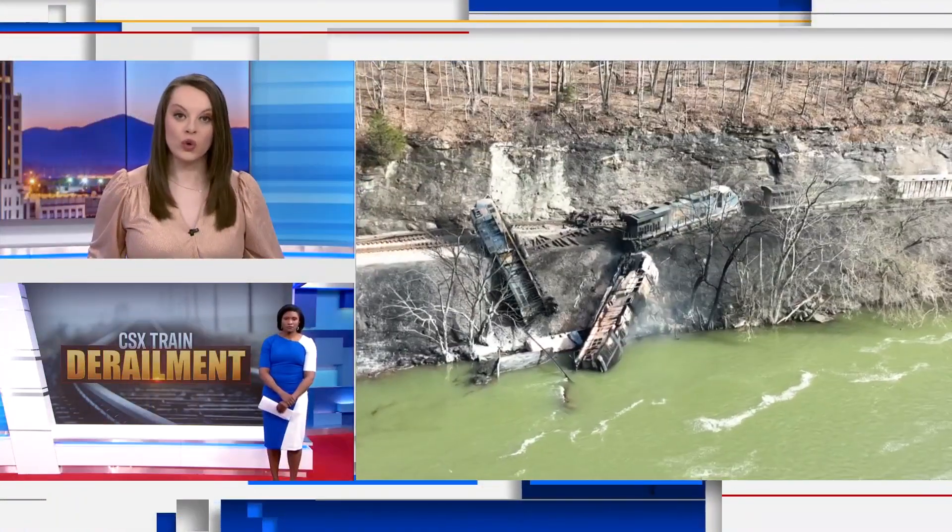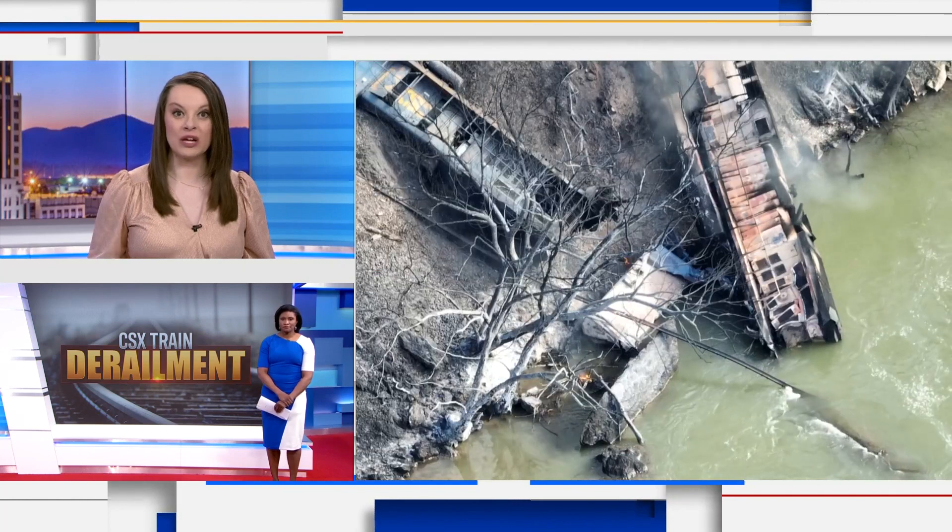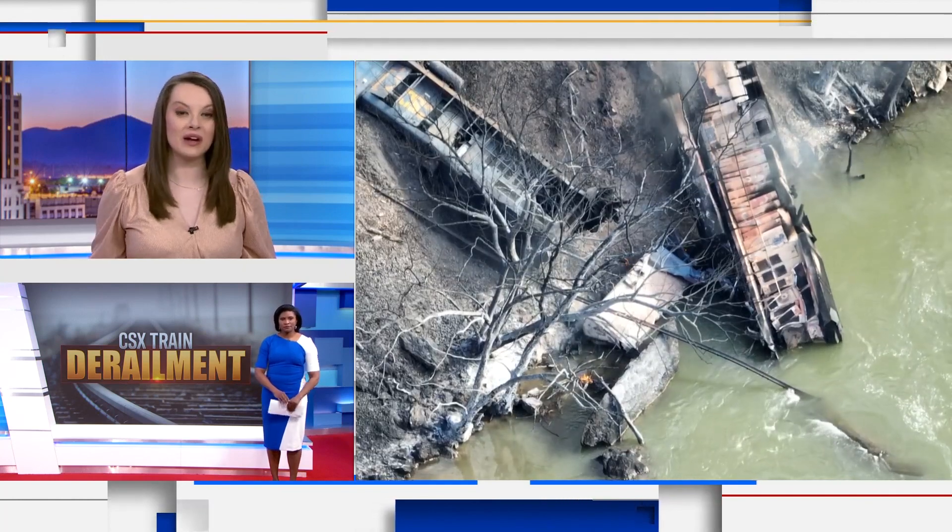Cleanup and recovery continues today after a train derailment in rural West Virginia spilled diesel into the New River. 10 News anchor Brittany McGraw joins us live in studio tonight to explain what crews have been doing to clear the area.